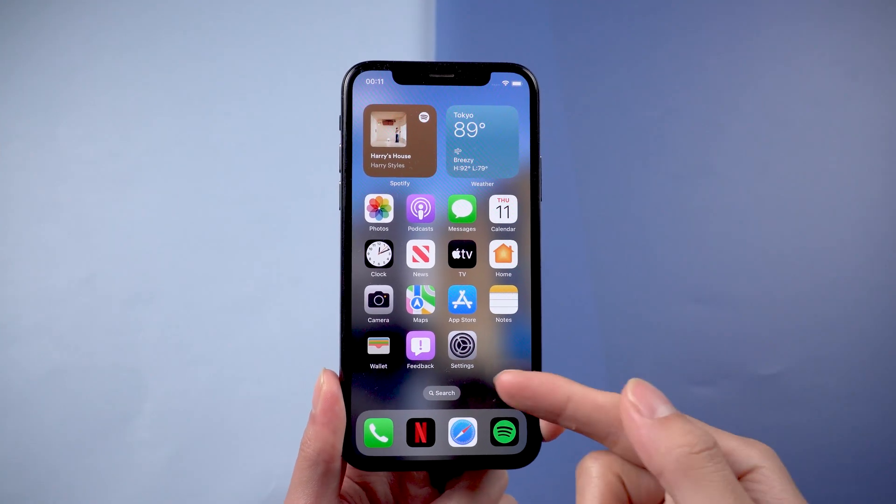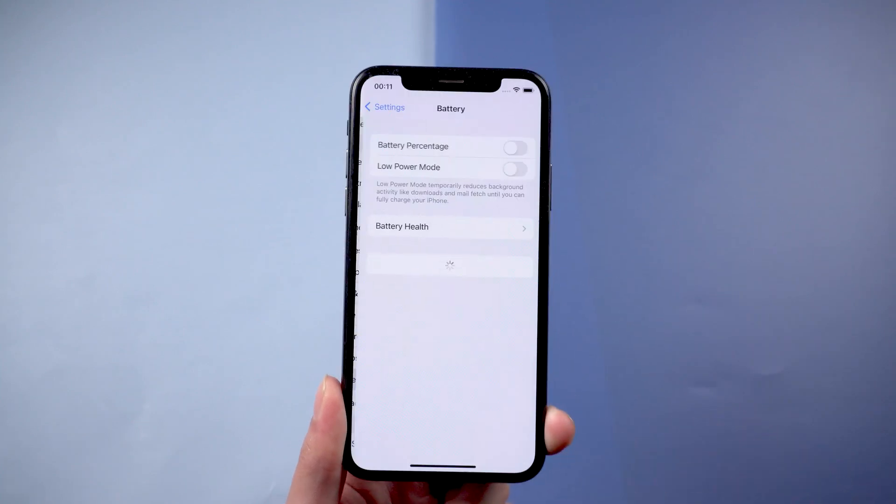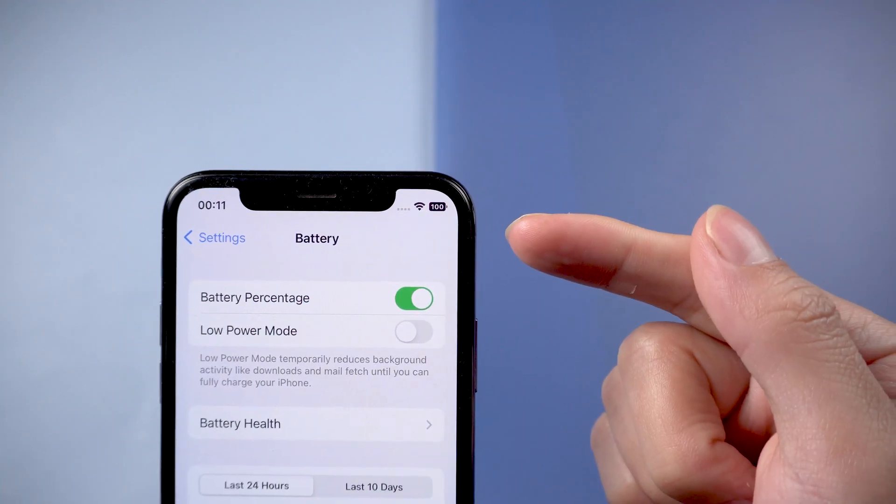Just go to Settings, swipe down and tap Battery. Tap the toggle next to Battery Percentage — the number will appear.